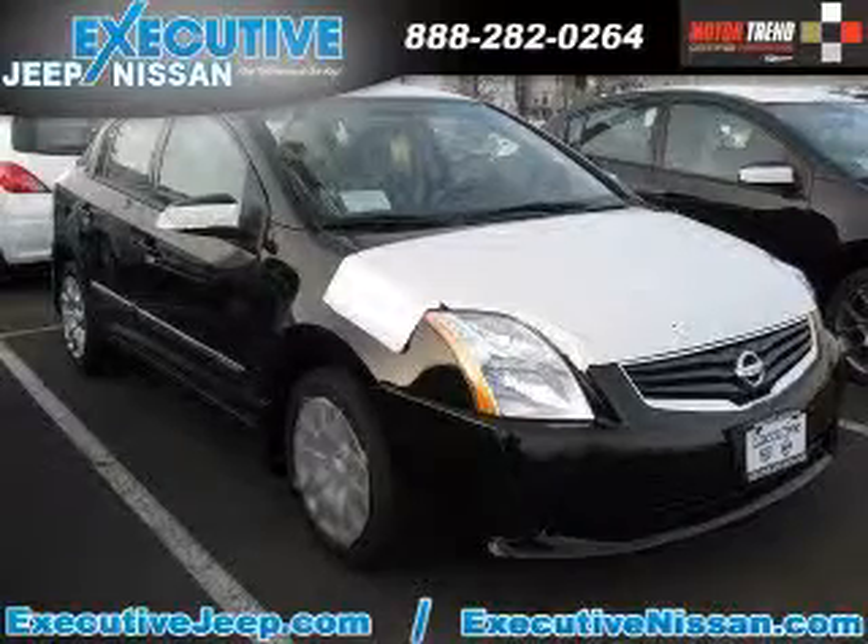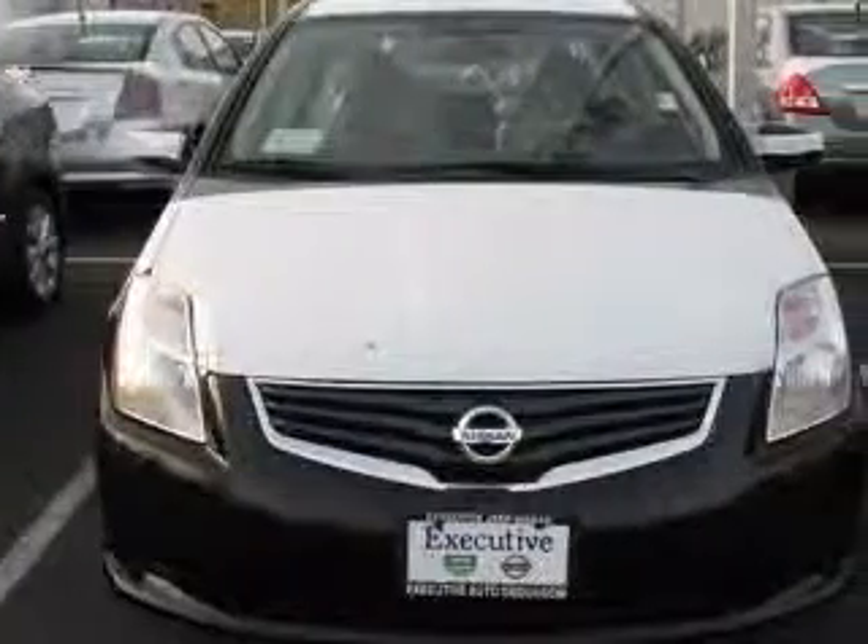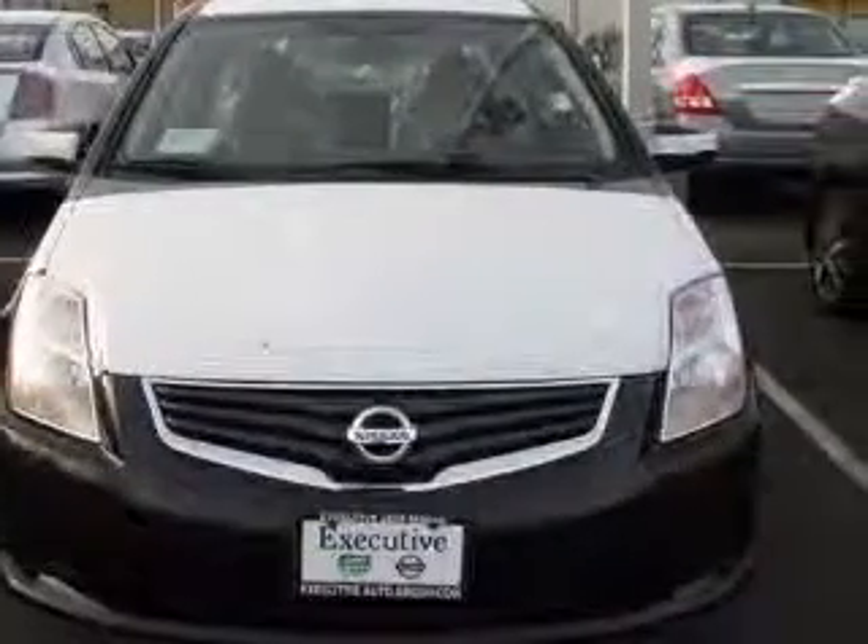We are proud to present this excellent new 2011 Nissan Sentra. This Sentra has a four-cylinder engine and a continuously variable transmission.